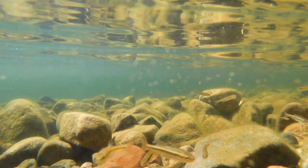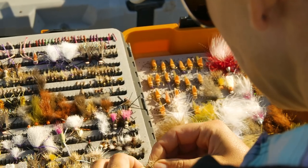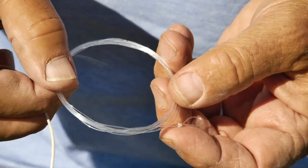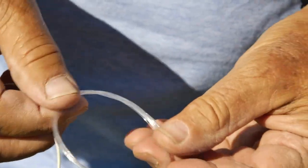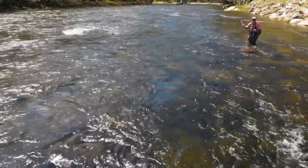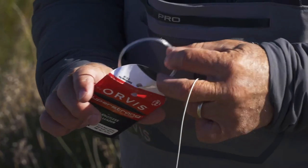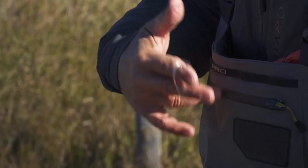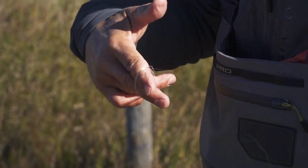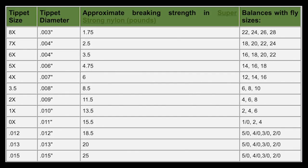Look for the size and shape of baitfish and crayfish in the shallows. Pick a fly — the worst that can happen is you'll have to change it. The leader you pick is as important as the fly pattern. As a general rule of thumb, for most rivers at moderate water levels, a 9-foot leader is the best place to start. Once you decide what fly to start with, you should match the tippet size of your leader to the fly size. If you don't want to memorize a chart, just divide your fly size by 3 and round it off to get the right tippet size.